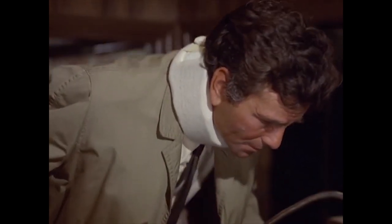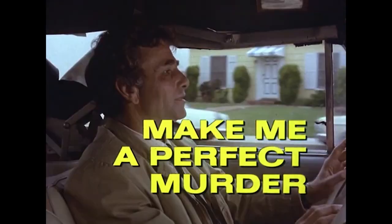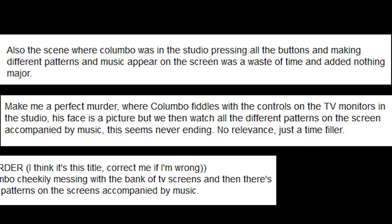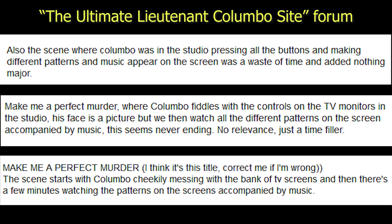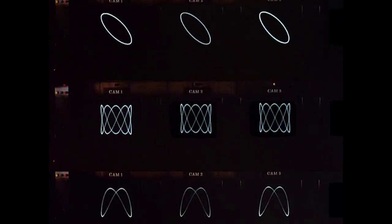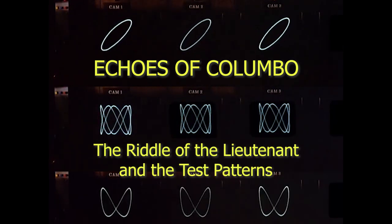It's a scene that sends shivers down the spine of every fan. While investigating the perfect murder of Spock's brother, Columbo takes a few moments to play with some buttons in the TV studio, accompanied by whimsical music. It takes 1 minute 57 seconds exactly, and it has spawned hours of complaints from fans that this is just useless padding to stretch the episode's runtime. But there's more to this scene, as we shall see in our investigation of today's Echoes of Columbo: the riddle of the lieutenant and the test patterns.